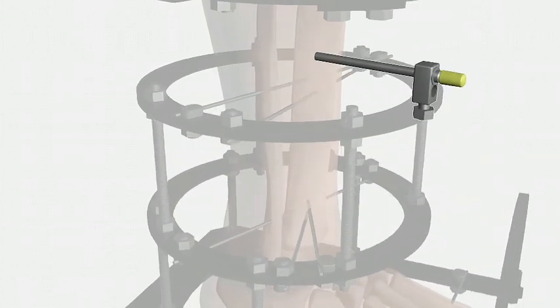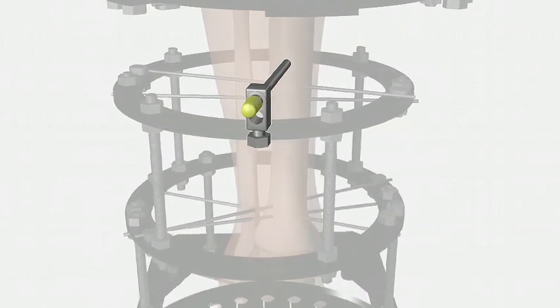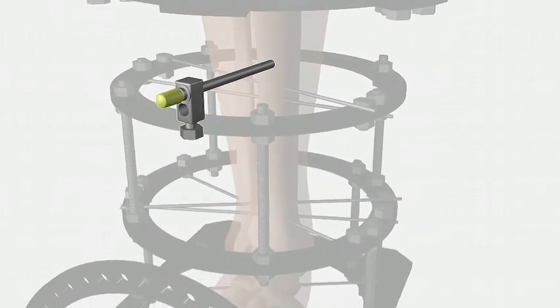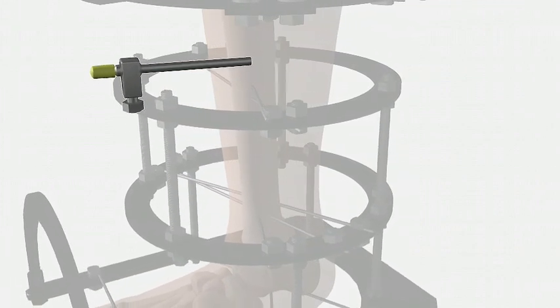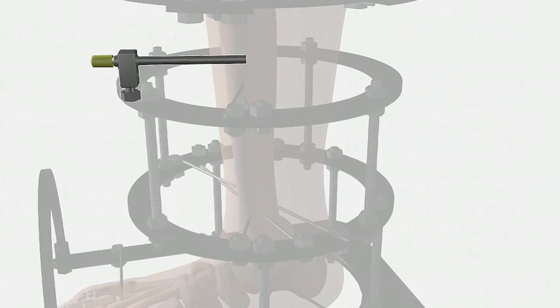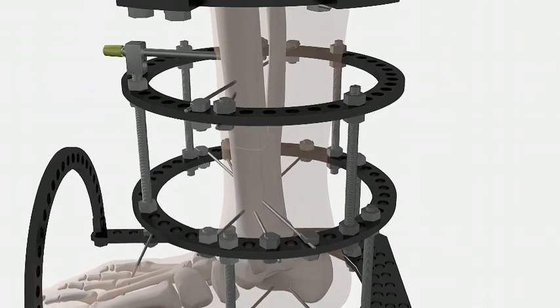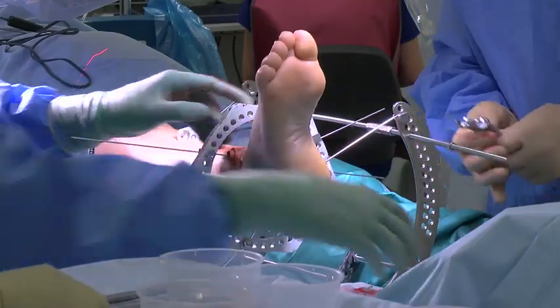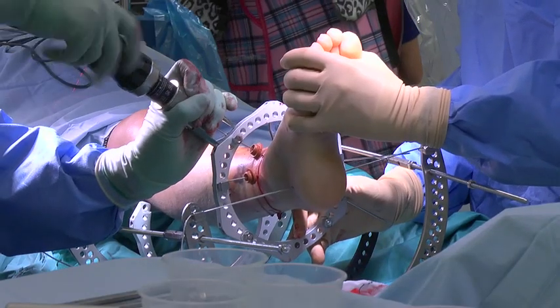The half pins are called half pins because they only go halfway through the leg. These are used because there may be an important structure on the other side of the bone, for example a nerve or blood vessels. At the end of the operation, you will wake up in the theatre recovery area. Once you feel comfortable and wide awake, you can return to the ward.